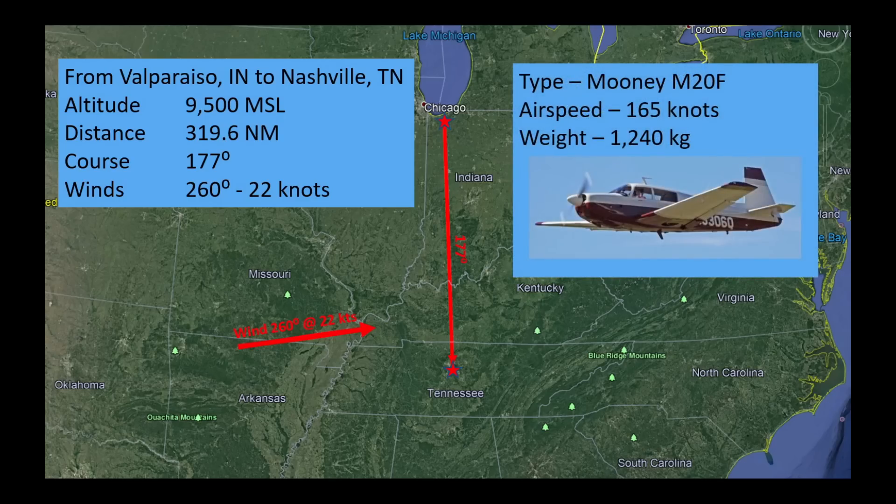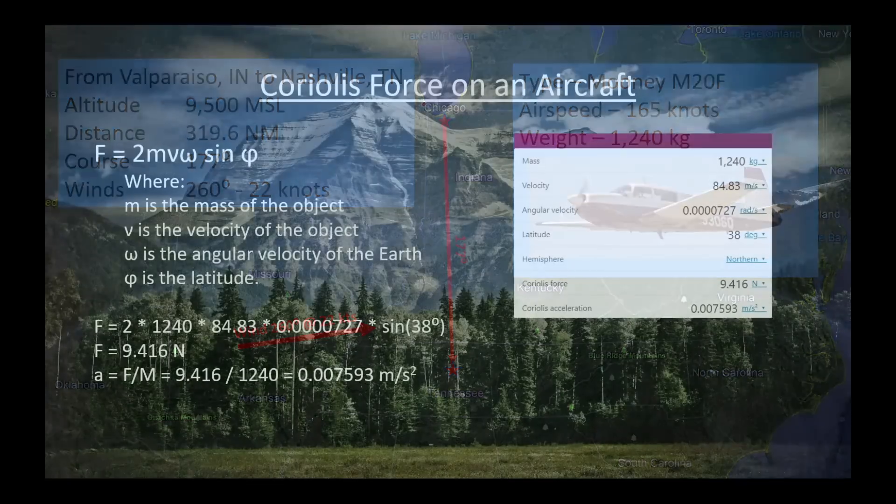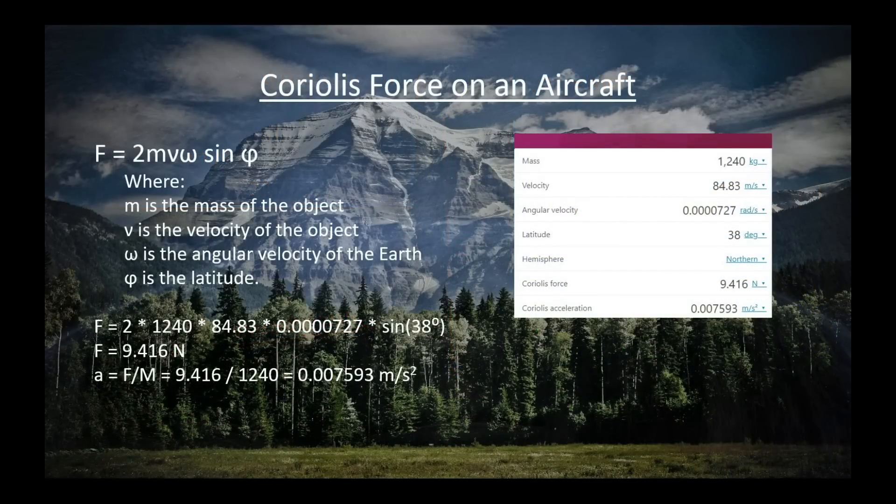The airplane we're going to fly is this M-20F. It has an airspeed of 165 knots, and it weighs about 1,240 kilograms when it's fully loaded. Calculating the Coriolis effect on an aircraft — or any other object for that matter — is very straightforward. You can see the formula there on the left. I plugged it into an online calculator, and you come up with a force against the left side of the airplane, since we're flying south, of 9.416 newtons. That's about 2.25 pounds — 2.25 pounds of force against a 2,700-pound airplane. It's not a lot, but it would still make a slight difference.